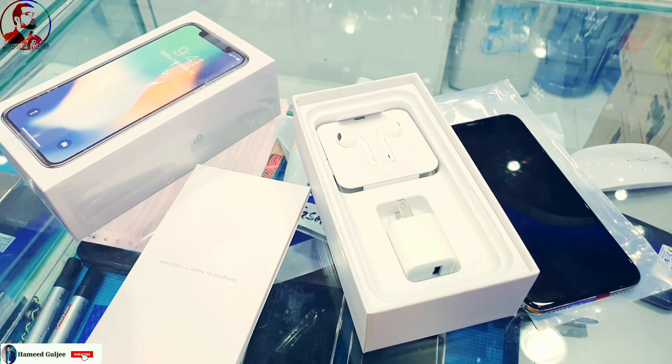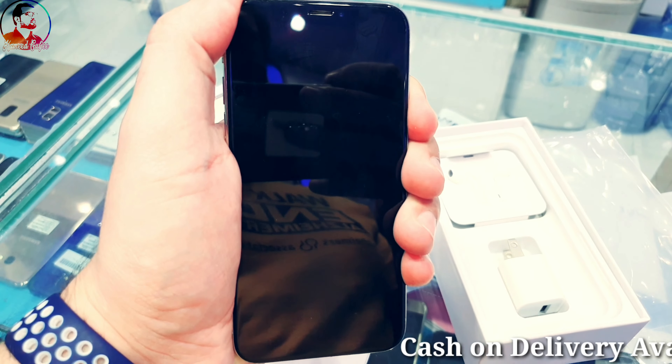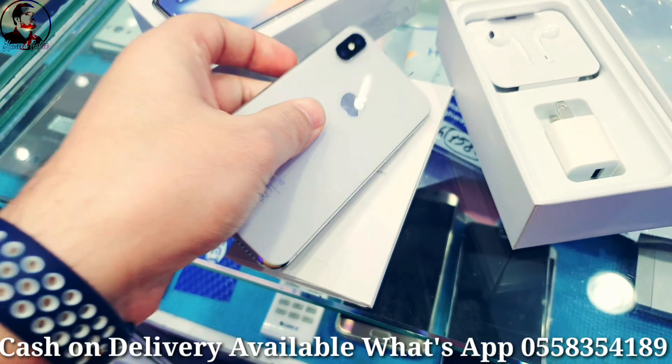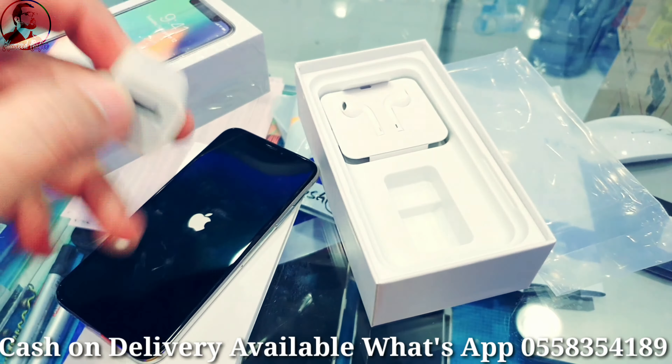Welcome everyone. I have an iPhone X 256GB with box and accessories in excellent condition. Let me show you the specifications and condition. I'll show you the accessories first while the phone is turning on.